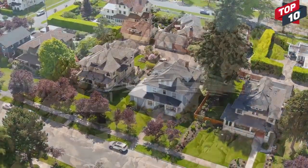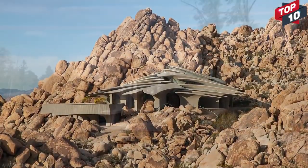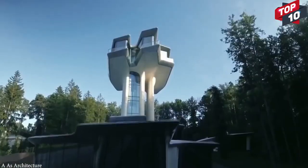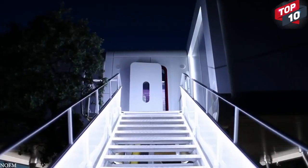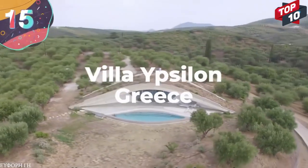As technologies and design tastes change, the way homes are being built are changing as well. Get ready to be inspired as we take a look at the top 15 futuristic houses. Number 15: Villa Ypsilon, Greece.